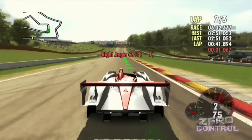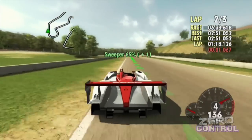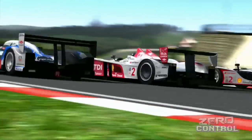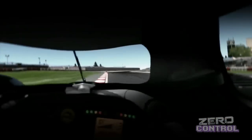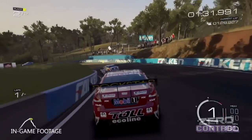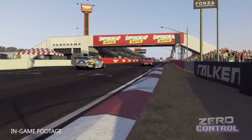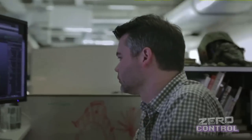¿Por qué Forza Motorsport se tardó tanto en hacer esto? En un inicio fue por limitantes técnicas, después fue por mantener la competitividad al más alto nivel bajo la idea de que todas las carreras se hicieran en condiciones climatológicas óptimas, descartando así cualquier factor externo que pudiera influir en el resultado. Pero con la llegada del Xbox One se sumó una nueva barrera. Forza Motorsport 5 se construyó por capas, es decir, cada elemento, tanto de las pistas como de los automóviles, es un reflejo fiel de sus contrapartes físicas.